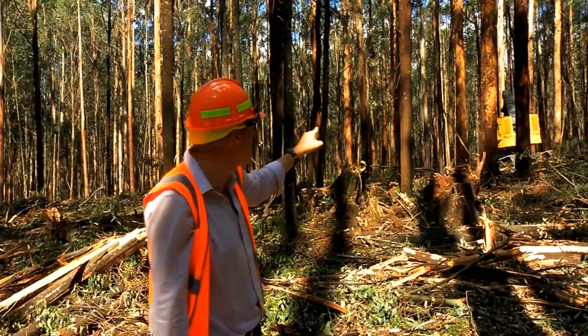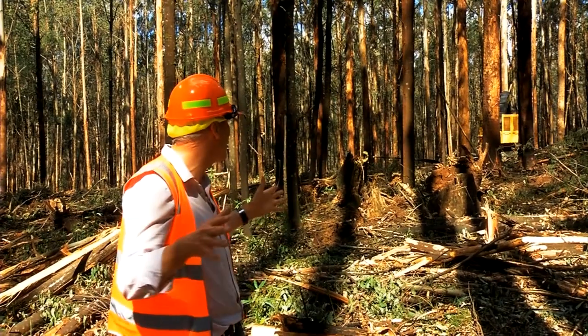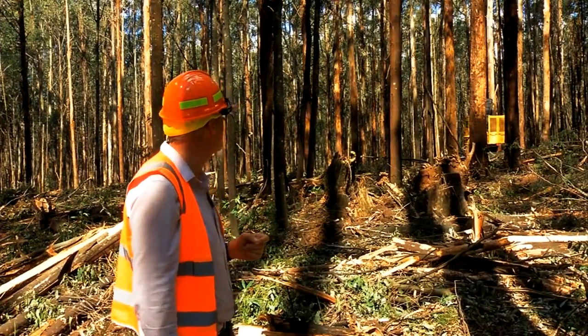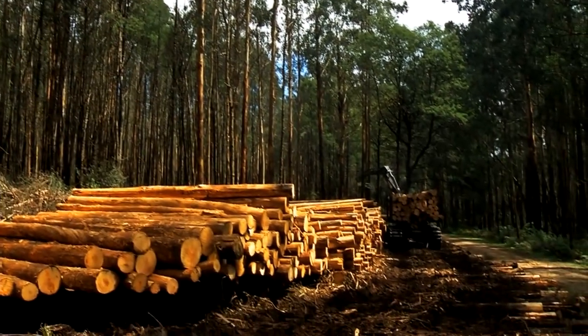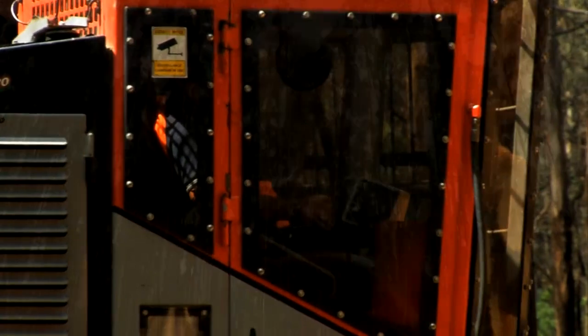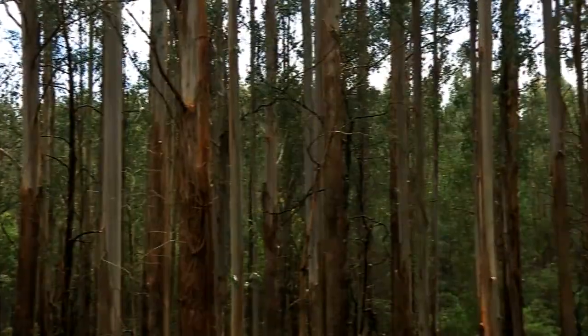The other thing that machines like that have been brilliant for is safety. You no longer have people standing out in the bush able to be getting hit by trees. So having a big heavy machine around you is great for added safety. But what about those forestry staff out in the bush, sometimes working alone in far-flung remote places?